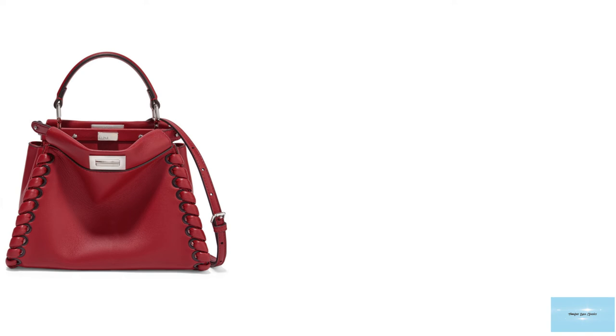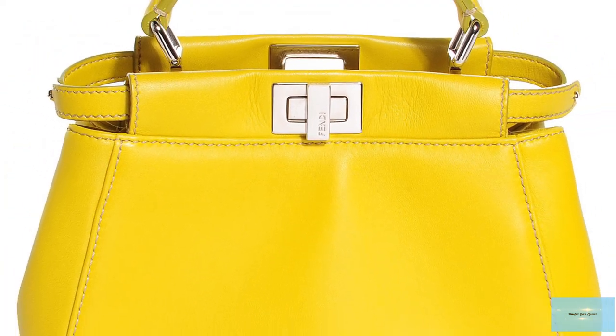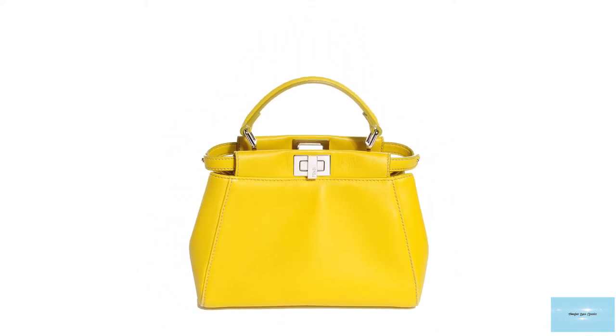The appeal lies in its understated sophistication and elegance, with a discreet if-you-know-you-know appeal, as it's not loud or embossed with any logos. The Peekaboo is a testament to the bag's timeless look, and Fendi's quality craftsmanship has proven to stand the test of time.